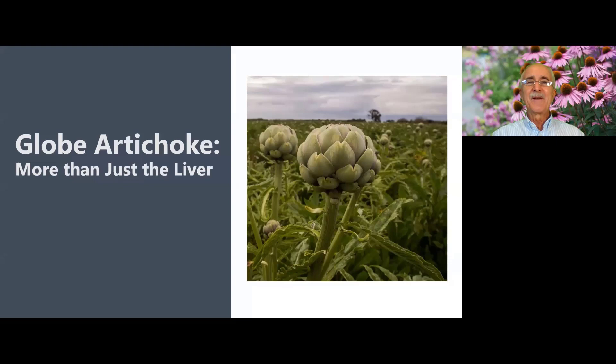Hello, everyone. My theme for a PowerPoint this month is underrated herbs, and the herb I've chosen is the globe artichoke, with the subtitle 'more than just the liver.' I've got beautiful photographs of globe artichoke growing in the field. It's that unexpanded flower head that we eat as a vegetable.